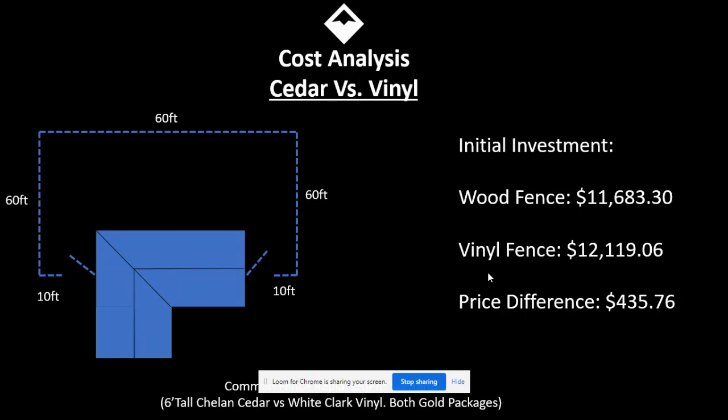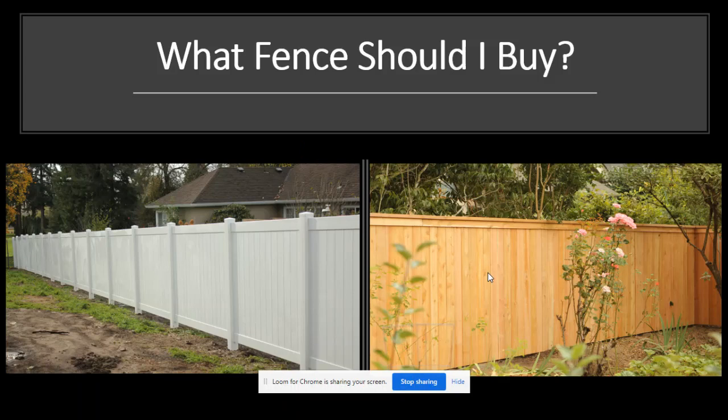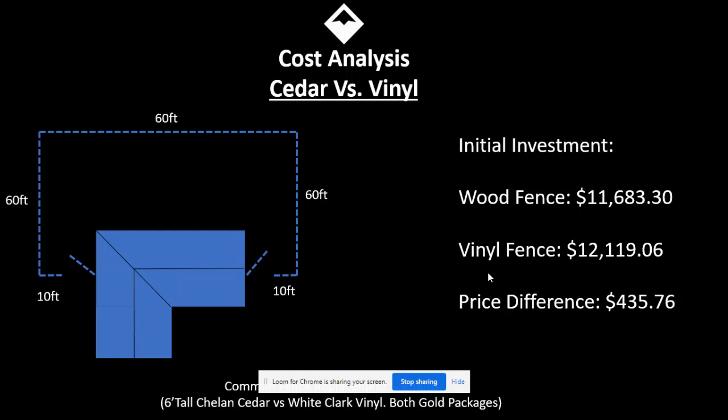I then took the exact same footage and plugged in a vinyl fence, which is the fence here on the left, and the price comes in at $12,119. So this price difference is approximately $435.